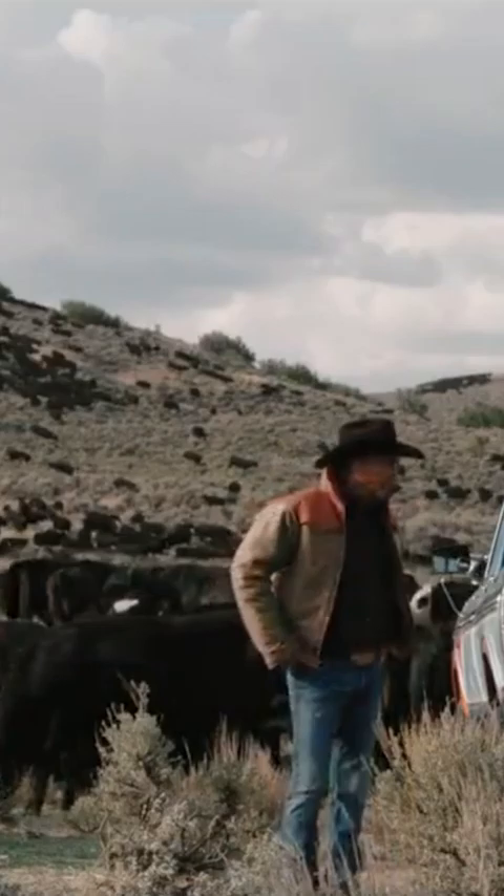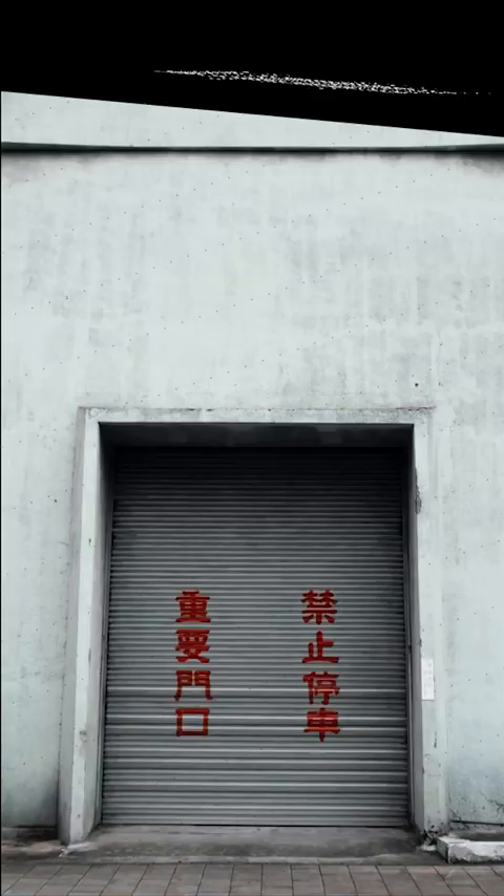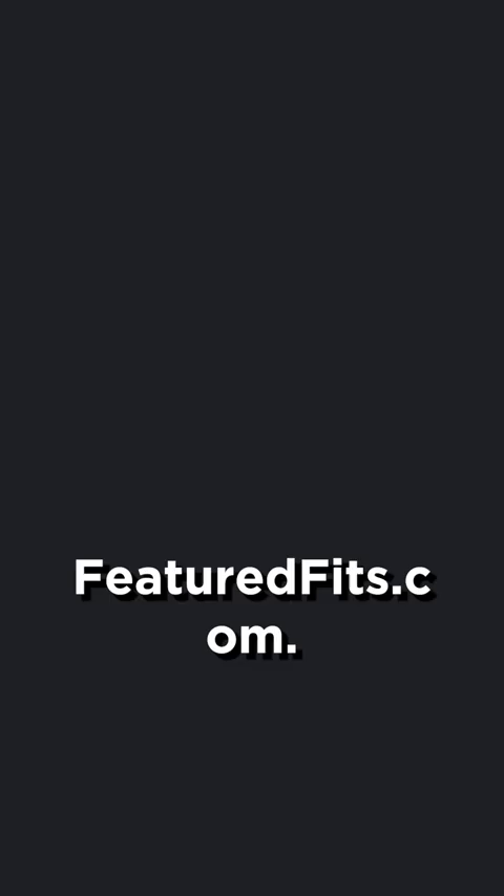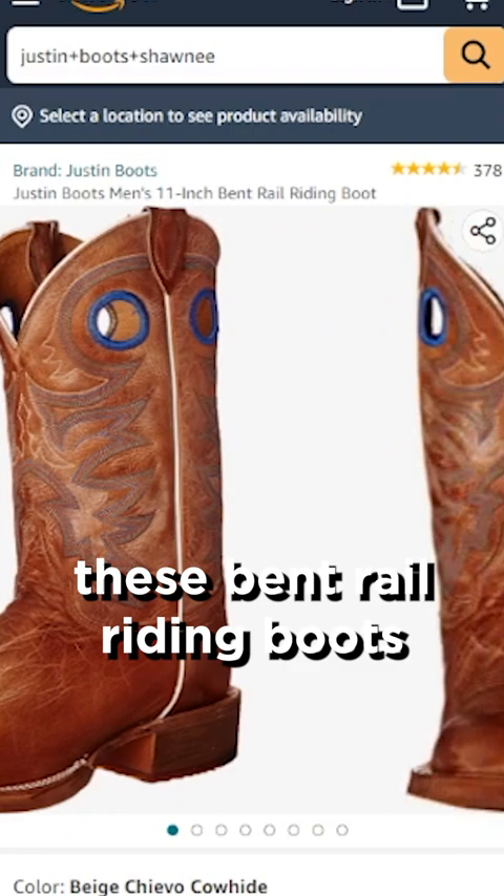You ever wanted to dress like John Dutton from the TV show Yellowstone? Then pay attention. As always, all the items are linked on featuredfifths.com.